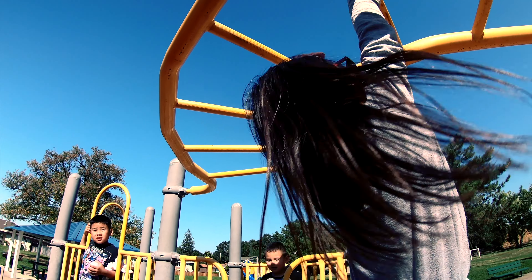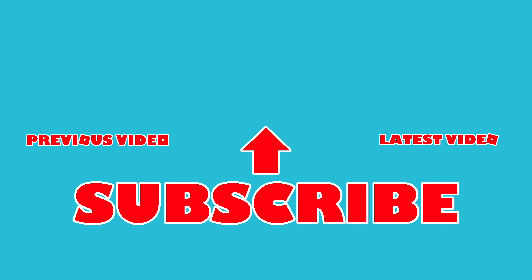Thank you for watching. Subscribe! If you liked this video, like and subscribe. Before you go, check out these videos. These videos are funny.